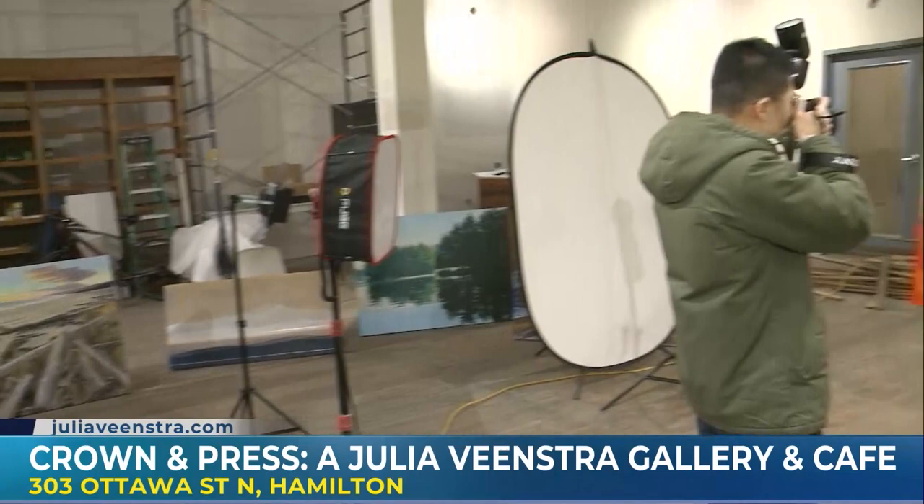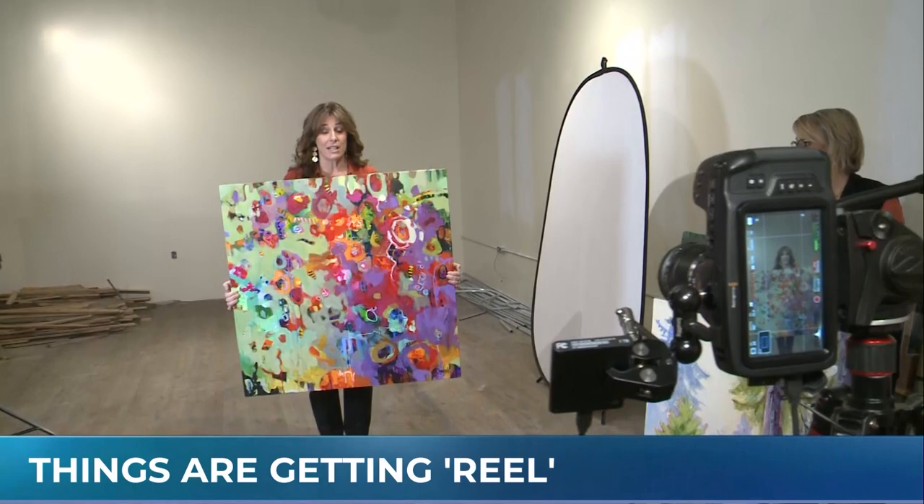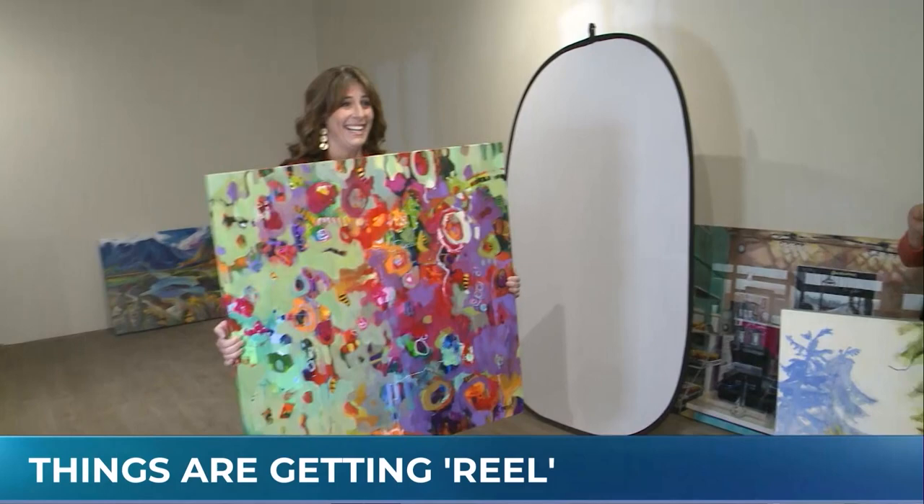Coming up, we're going to be talking a little bit about social media — not necessarily how to do social media, but why it's important to get out there, get your work out there, and have fun with it. I feel honoured — they're actually going to let me shoot one of their reels. It's so important for artists to get on social media. We're going to shoot a little reel with Emily; Emily's going to show off some of the work.